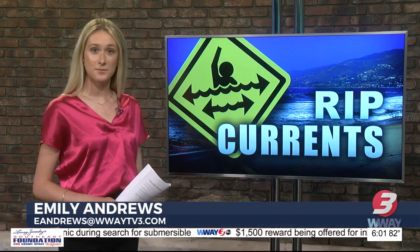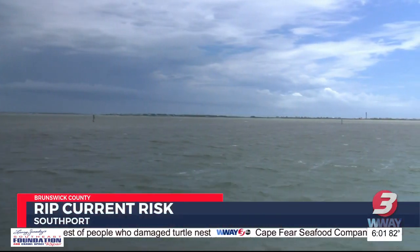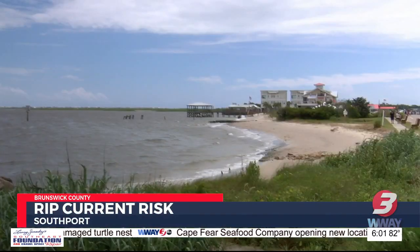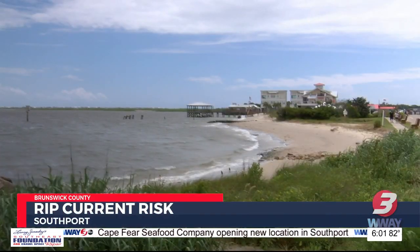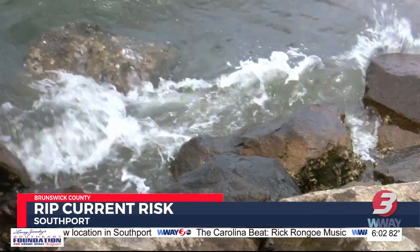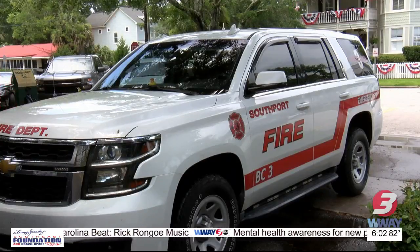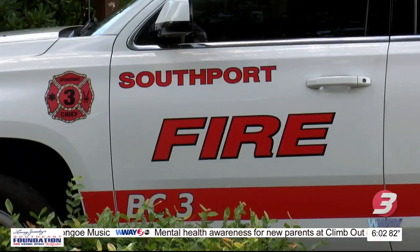Jeff, many people come to the Cape Fear for fun in the sun, but they also want to make sure they get the most of their experience by staying safe. In Southport, many are enjoying their time along the coast. With the high rip current risk, many visitors are unsure when it is safe to get into the water. One option available: a scannable rip current risk sign, which allows beachgoers to have a plan in hand at all times.